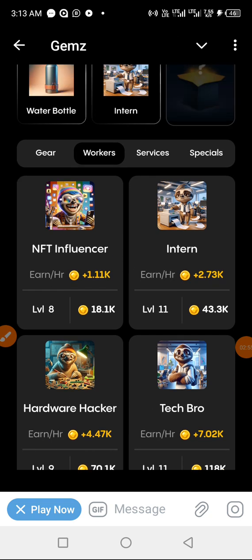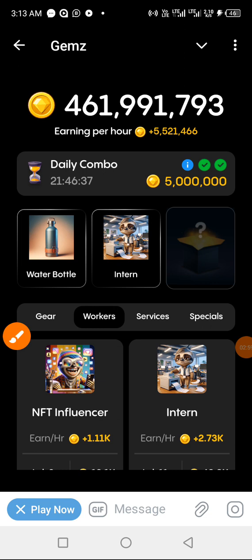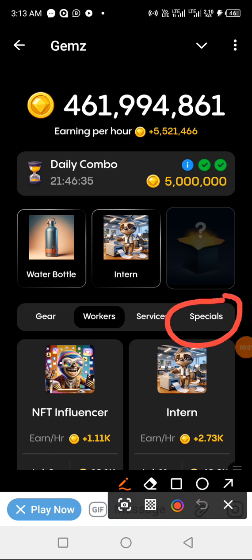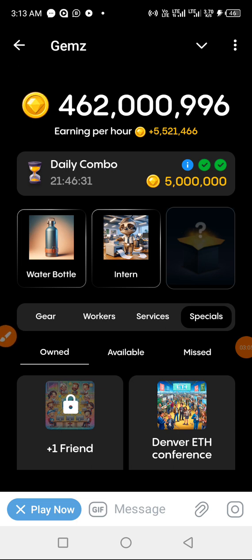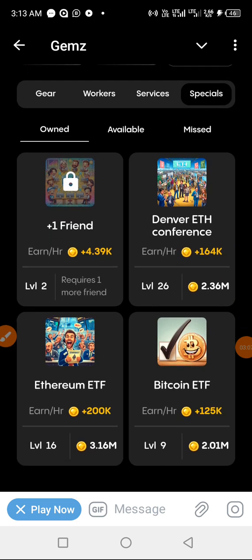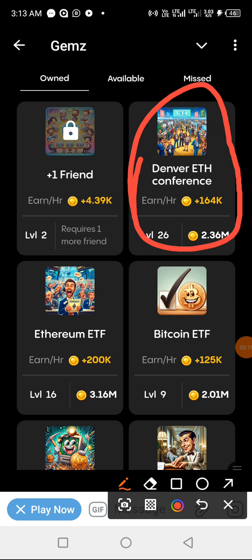Now we are going to the last one, and for that we will be using Specials. Click on Specials. We are looking for Denver ETH Conference — and there it is. Click on it to get it.